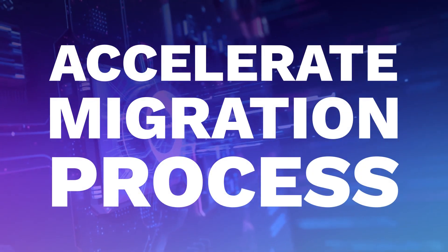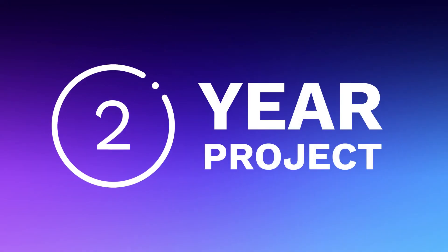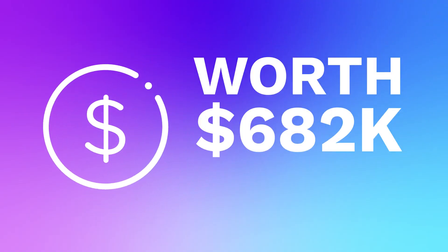Accelerate your migration process. A two-year project can be reduced to almost one year, and project teams can see a 52% efficiency gain, worth $682,000 annually.